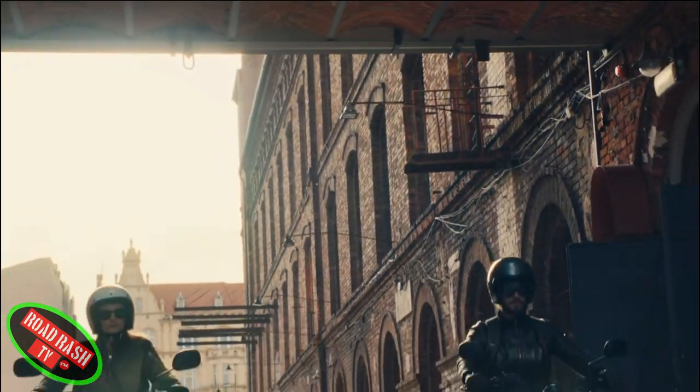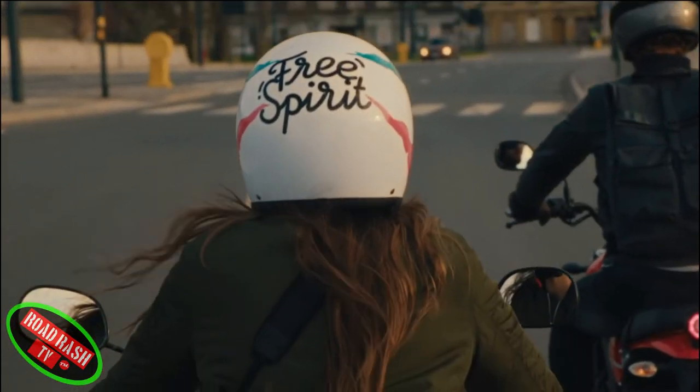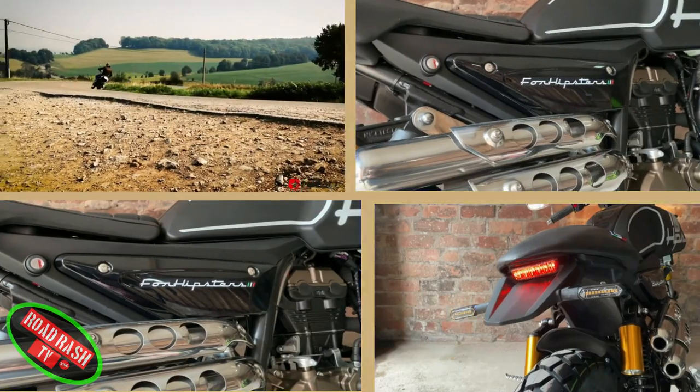Its timeless looks and eye-catching colours stand out wherever you go, and the full power of its 125cc 11kW engine combined with its agile handling make every trip a whole lot more fun.